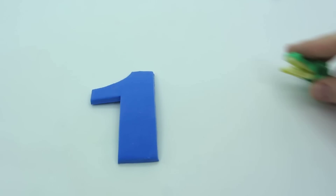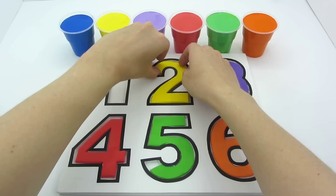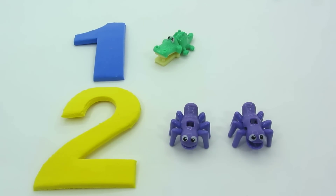One. One. One alligator. Two, two, two, two, two spiders.